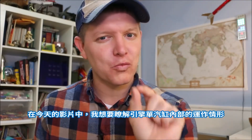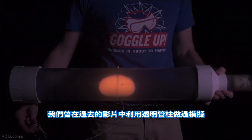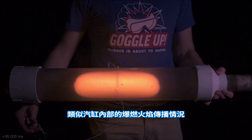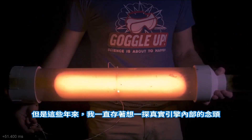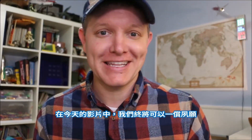Well, today on Smarter Every Day, I want to learn what's going on in an individual cylinder. We kind of get a feel for how an explosion propagates inside of a combustion chamber with a transparent potato gun video, but for years I wanted to see inside of a working engine. Today on Smarter Every Day, we're going to get to see this.